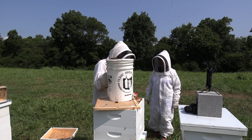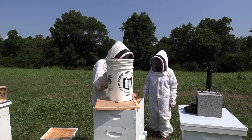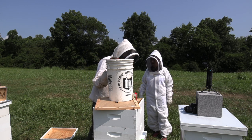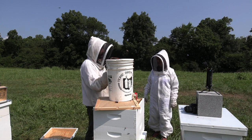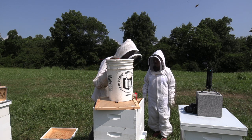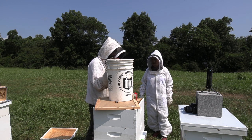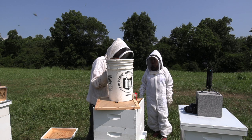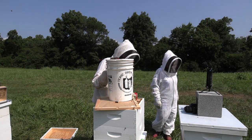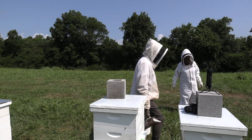Kay asks when Nathan will collect honey. He won't take honey from this nucleus colony - instead some of his bigger production hives are candidates for fall harvest. He looked in one yesterday that was drawing comb on buckwheat and making buckwheat honey, so he wants to add supers to capture that. He mentions there are other hives a short distance away and invites Kay to go look at a bigger one.